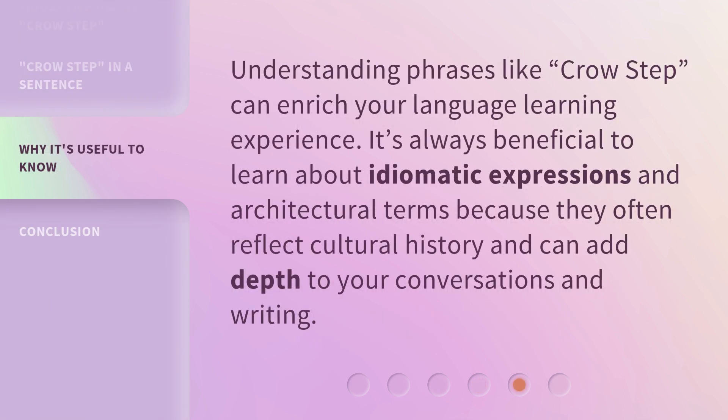Understanding phrases like crow step can enrich your language learning experience. It's always beneficial to learn about idiomatic expressions and architectural terms because they often reflect cultural history and can add depth to your conversations and writing.